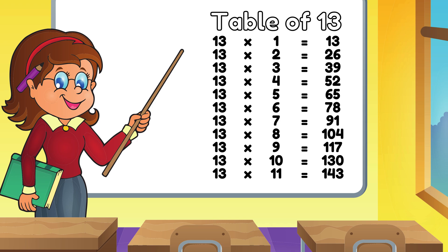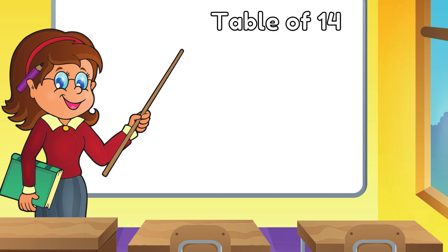Thirteen Twelves are One Fifty Six. Table of Fourteen.